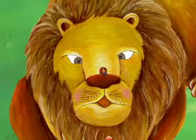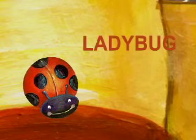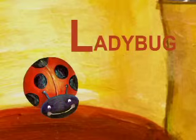It landed on the lion's nose. It is a ladybug. Ladybug starts with L.